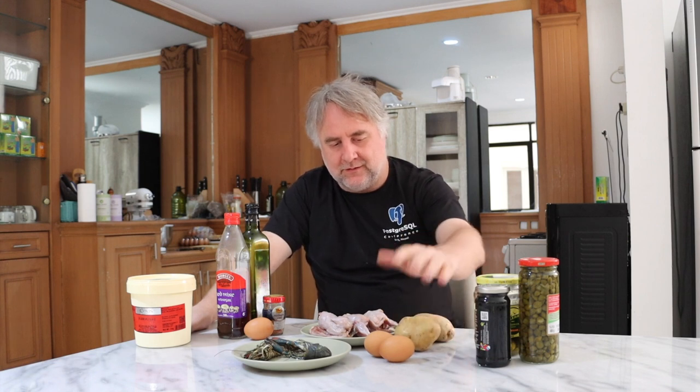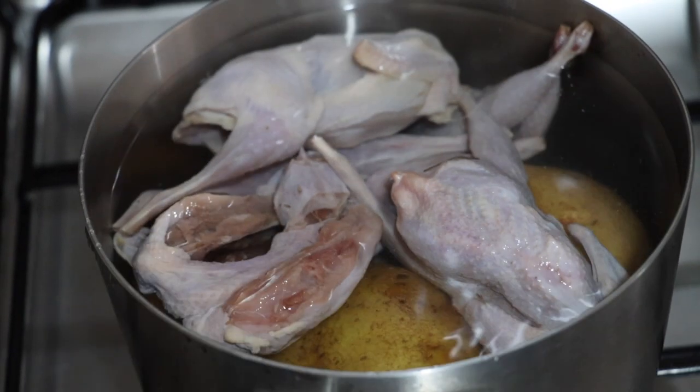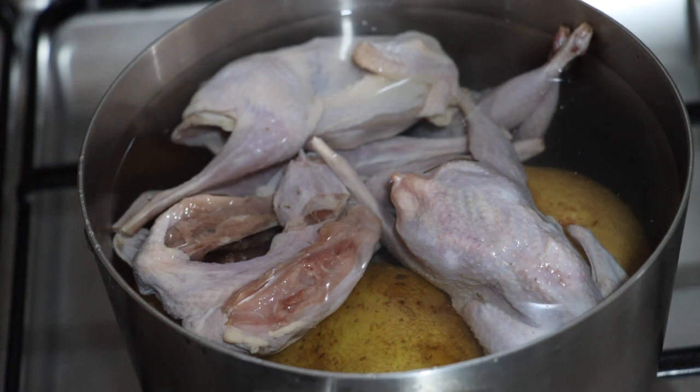I'm going to start by boiling together the eggs, the quail, and the potatoes. I'll probably take everything out but the potatoes before I get to them. I've layered everything in here with the idea that we'll take things out as they're ready. I'll probably have to add some more water. While this is starting to boil, let's turn our attention to the sauce.